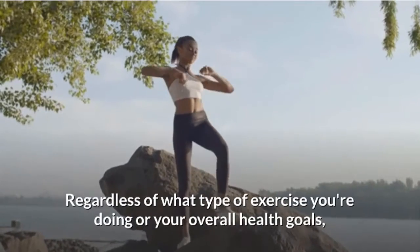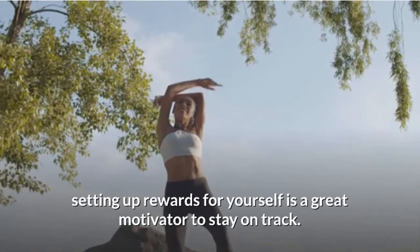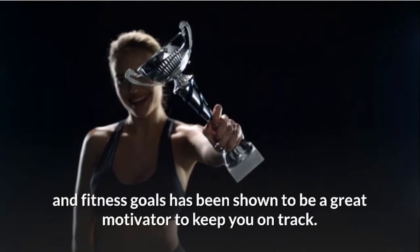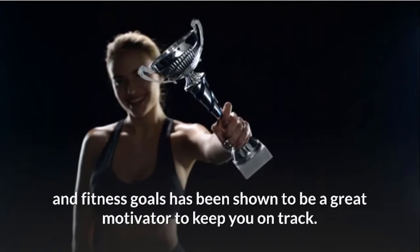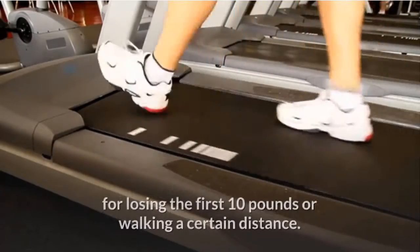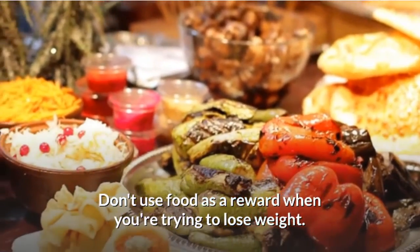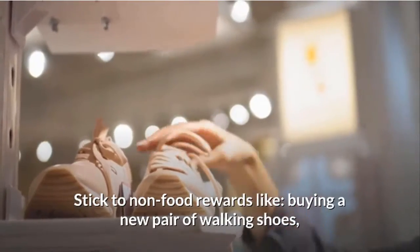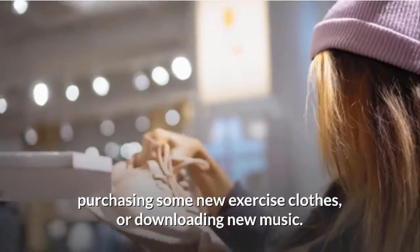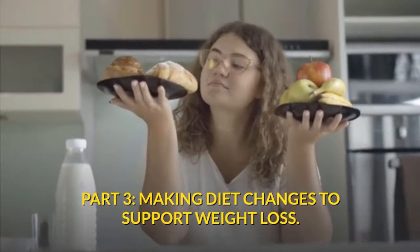Set up rewards for yourself. Regardless of what type of exercise you're doing, setting up rewards is a great motivator to stay on track. Rewarding yourself along the way to your weight and fitness goals has been shown to keep you motivated. Reward yourself for sticking with your walking program for a certain amount of time, for losing the first 10 pounds, or for walking a certain distance. Don't use food as a reward when trying to lose weight — stick to non-food rewards like buying new walking shoes, new exercise clothes, or downloading new music.